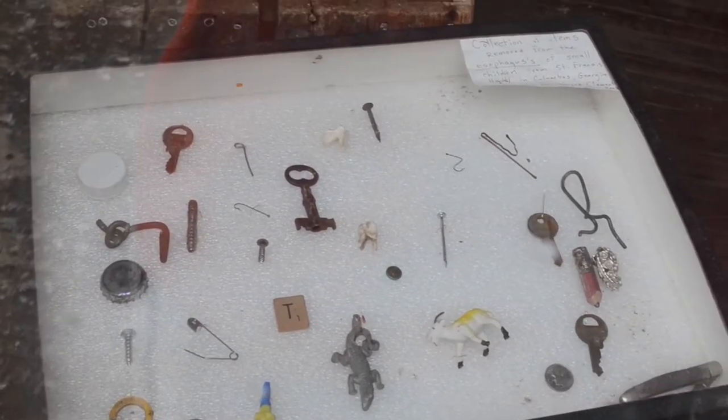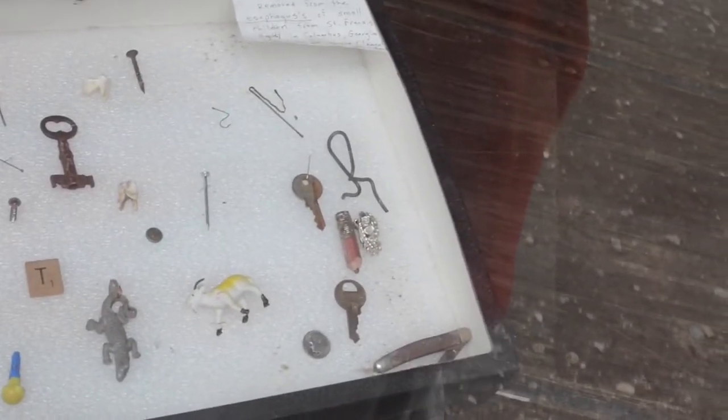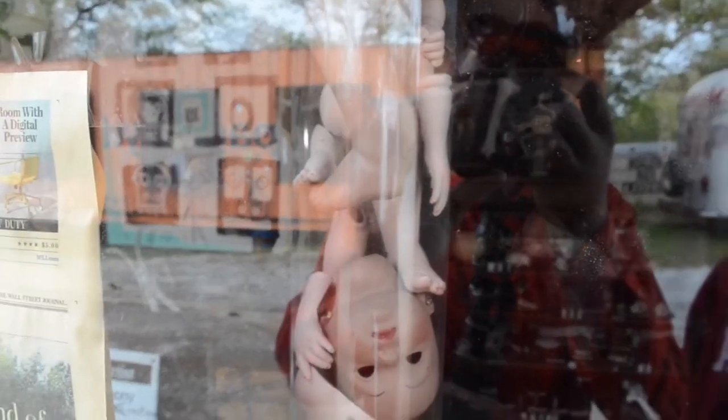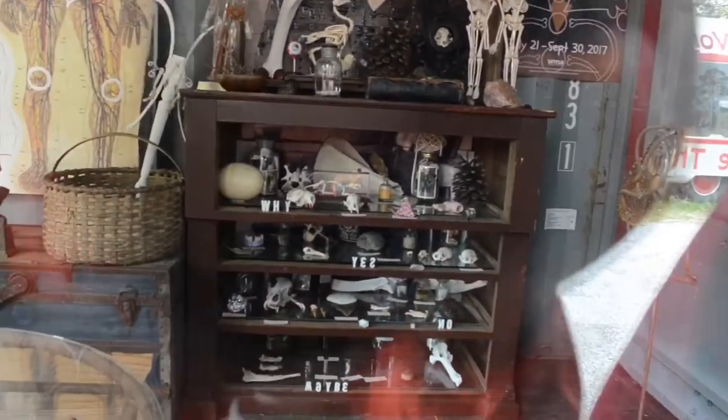All of these keys, bottle caps, toys, a pencil, a screw, a dime, a fishing hook, a safety pin, and a pocket knife — wow, kids will eat anything. Here's a tube with a collection of dismembered baby doll parts. Back there behind it is a shelf with different animal skeletons, and there's a sand dollar down there.